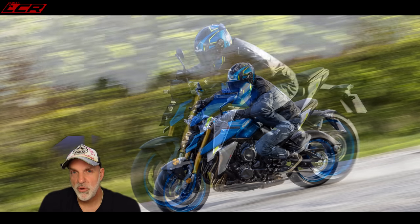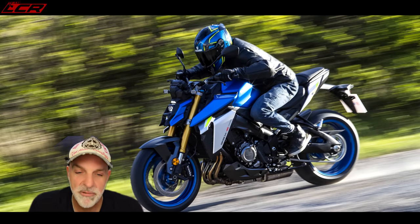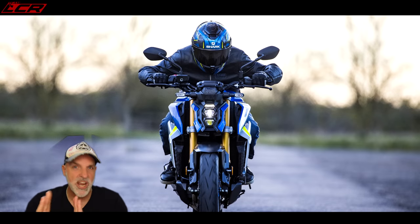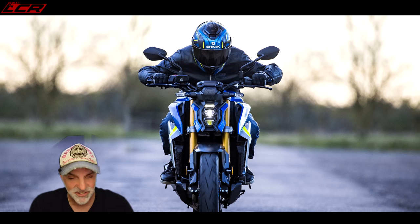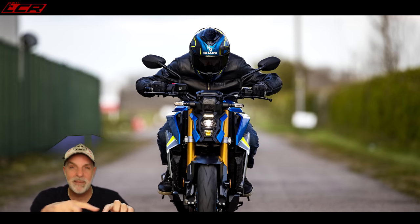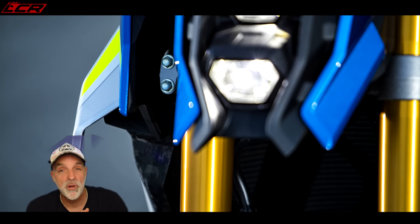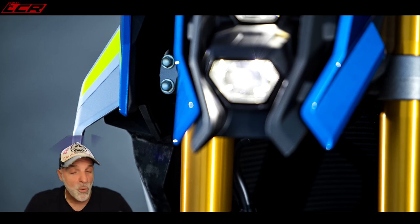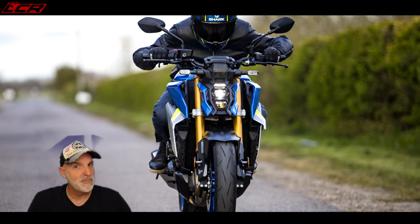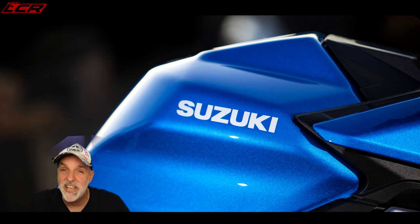First of all, let's talk about the styling. It's obviously still a GSX-S but it looks a bit different. The front end has been updated with a stacked headlight, new shrouds, and mini wings. It's also got a slightly different back end and a bigger petrol tank. They've actually changed every panel on the bike, though it looks quite similar to how it did before. It now has a larger 19-litre fuel tank, giving a potential range of 194 miles.